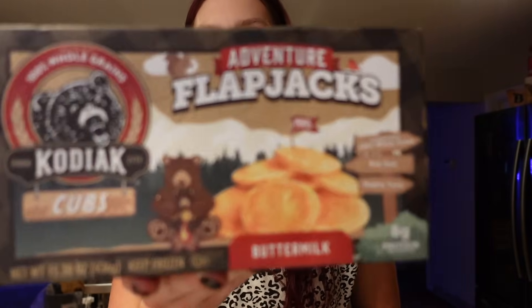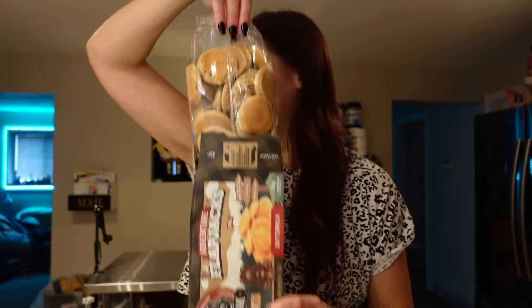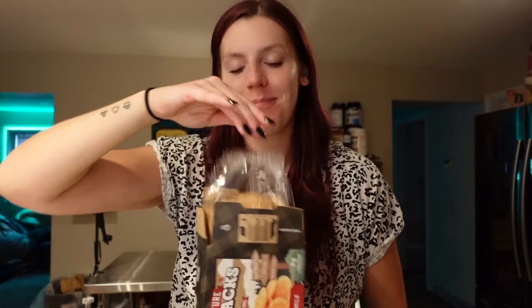Adam was excited that he found these — he always likes to have his Kodiak pancakes and waffles for breakfast. They had these new ones that are flapjacks — little cubs, so mini pancakes, buttermilk. It's only five points for the serving of 11 mini flapjacks, 180 calories, two and a half grams of fat, 32 carbs, five grams of fiber, six grams of sugar, and eight grams of protein. I opened them and it's all just one big bag. We could even make mini McGriddles with these. He was excited to see something new.